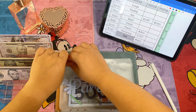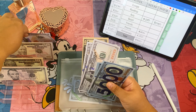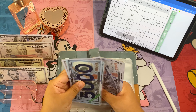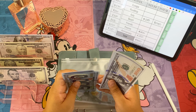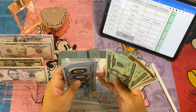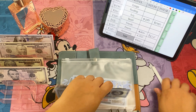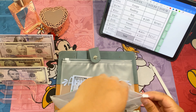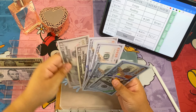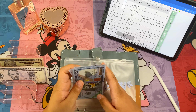Next we've got the parents trip, and we're adding three hundred — one hundred, two hundred, three hundred. So now for parents we've got eight thousand two hundred and sixty five dollars.